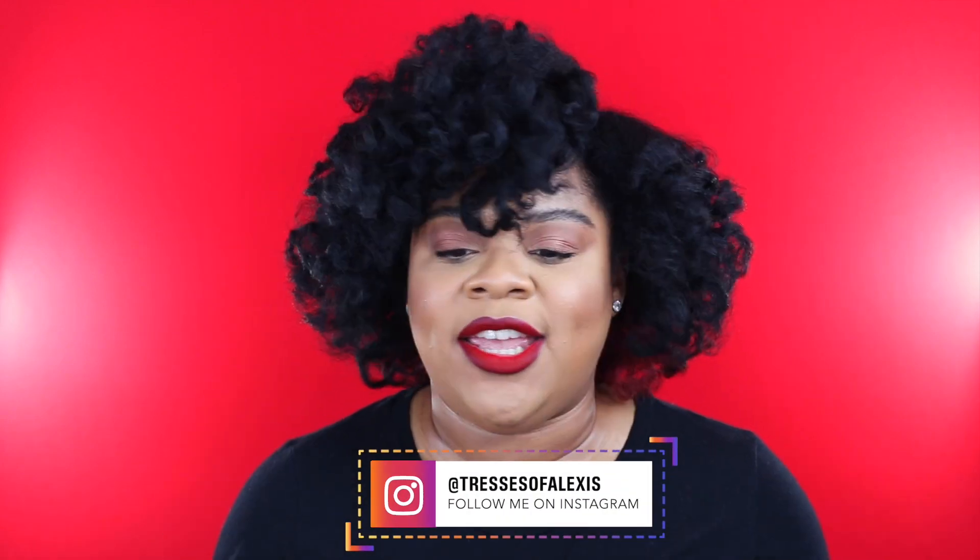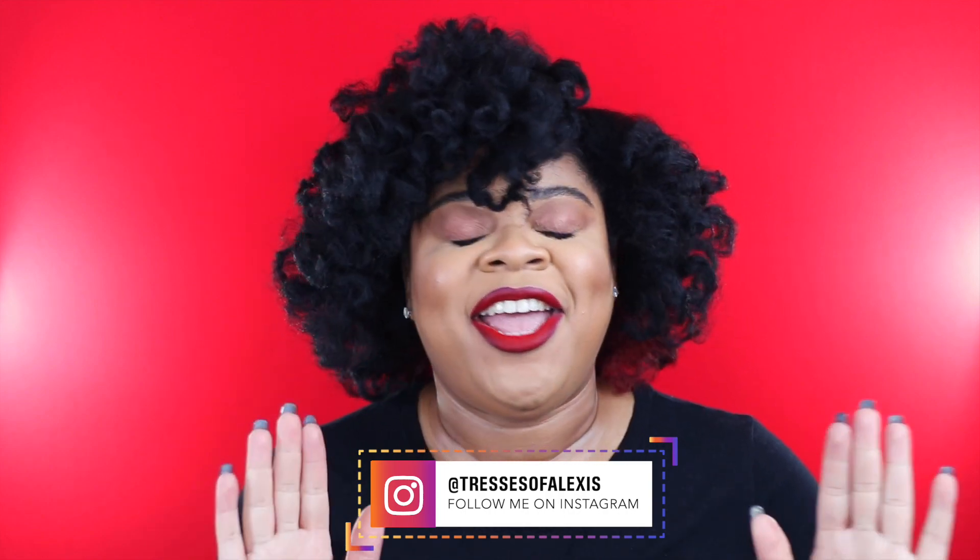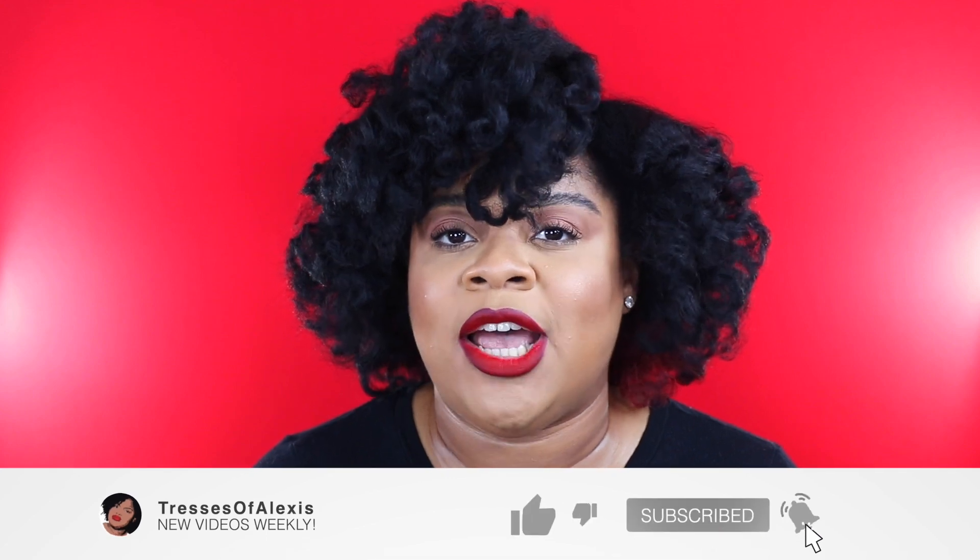Y'all get ready to see this shirt in about four or five videos, but y'all gonna be okay. Welcome, or welcome back to my channel. I can't believe I'm saying this, but it is the week before Christmas and I have all of my Black Friday purchases in my possession. Yes, it is time for my Black Friday haul. Before we get into today's video, please make sure that you are subscribed and hit that notification bell so you are notified every single time I upload.